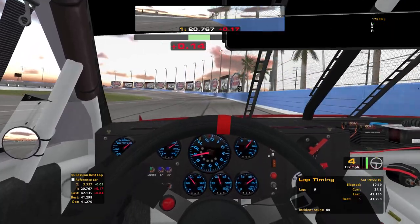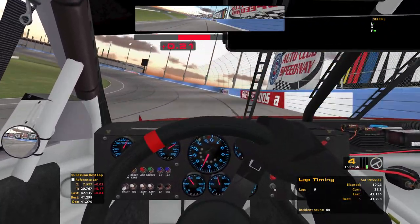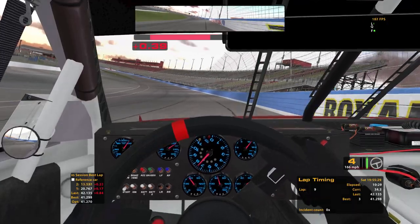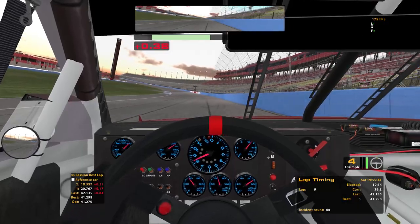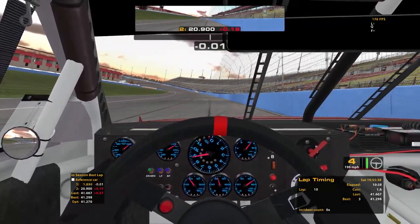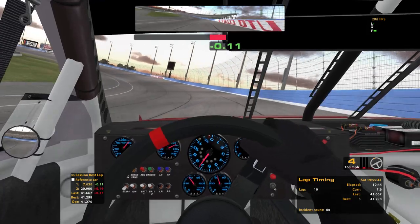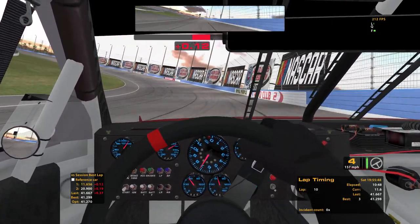Cars used to be able to go 200 on their own, even at the mile and a half. They used to go like 210 into the corner here at Auto Club and Michigan. Not going to quite get that high with this setup — it's not optimized at all for here.